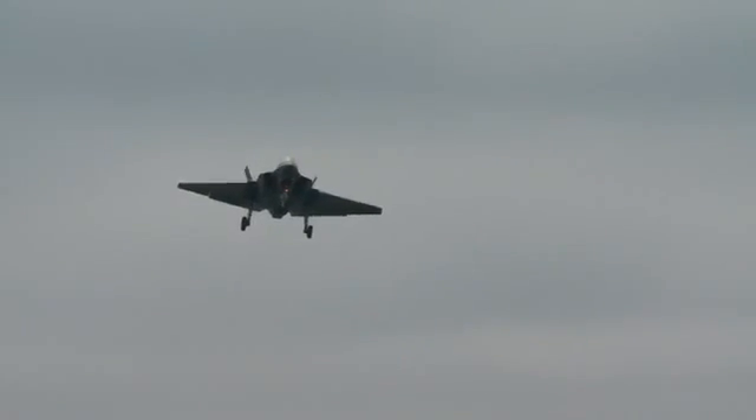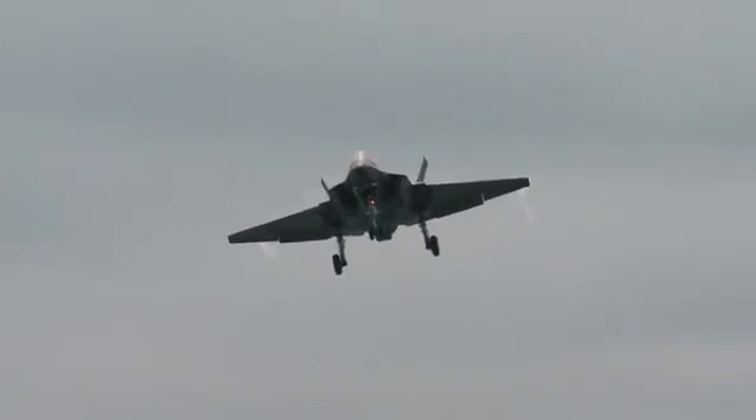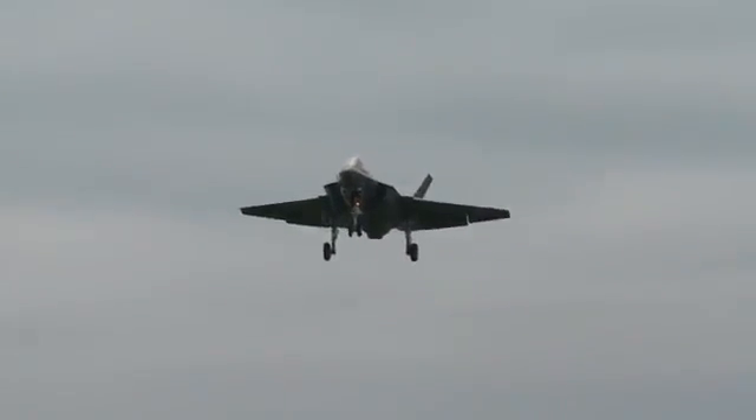What was striking about the flights to me was how comfortable I was just after a couple of approaches. I would have been comfortable going to the ship after about two to three passes.